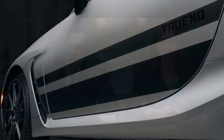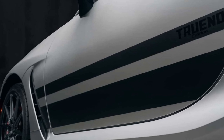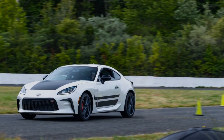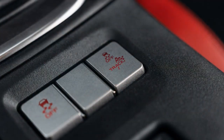Cons of the 2024 Toyota GR86 Trueno Edition. 1. Limited Practicality: While the Trueno Edition excels in performance and style, it may not be the most practical choice for daily commuting or long trips due to its compact size and limited cargo space. 2. Manual Transmission Only: While the 6-speed manual is a boon for enthusiasts, it may deter those who prefer automatic transmissions for ease of use in heavy traffic. 3. Fuel Efficiency: The sporty nature of the engine may lead to lower fuel efficiency, especially when driven aggressively.